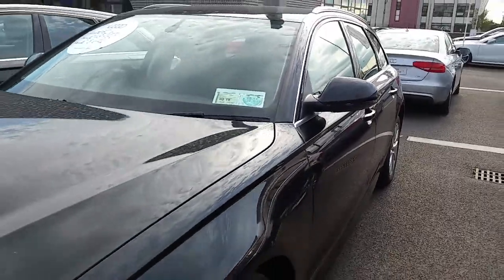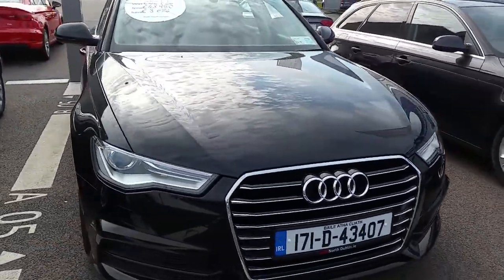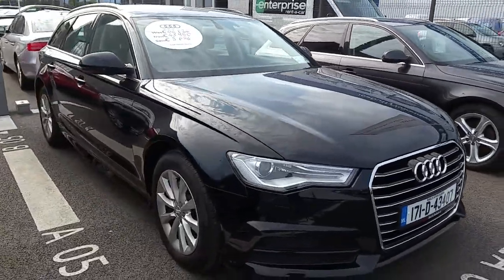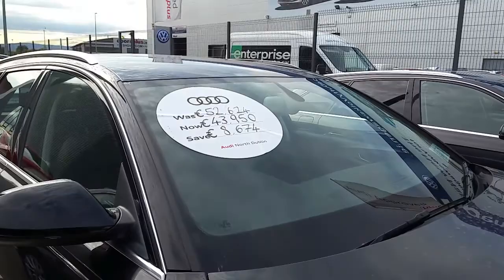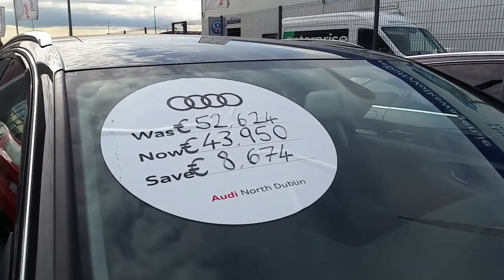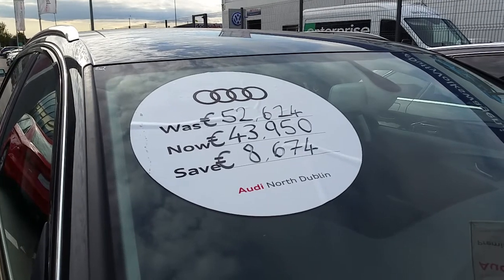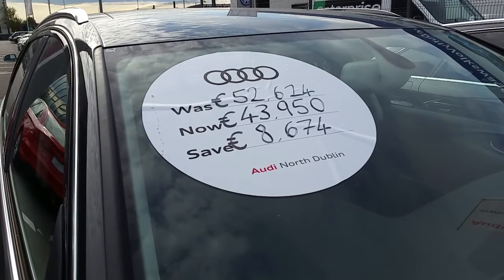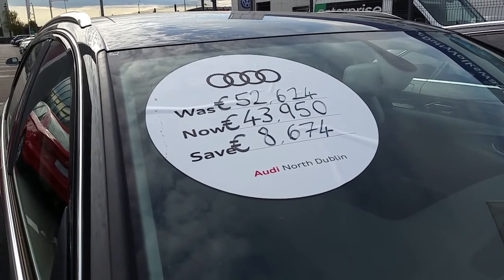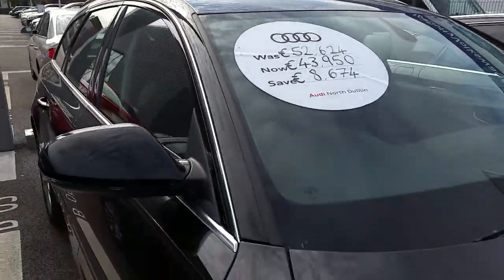This car also comes with a full black leather interior, aluminium roof bars, and a spoiler that comes with the Avant. It retails here at Audi North Dublin for 43,950 Euro — that's a total saving of 8,674 Euro from the price new, which represents exceptional value.